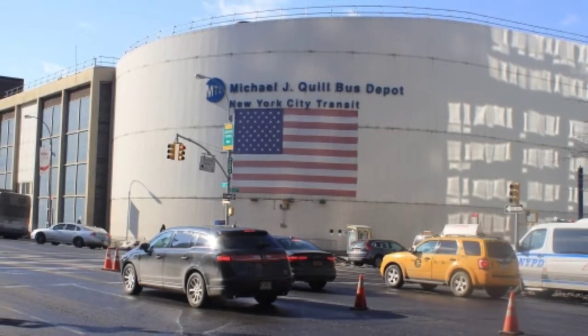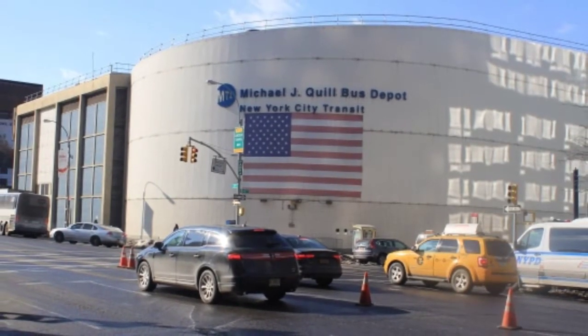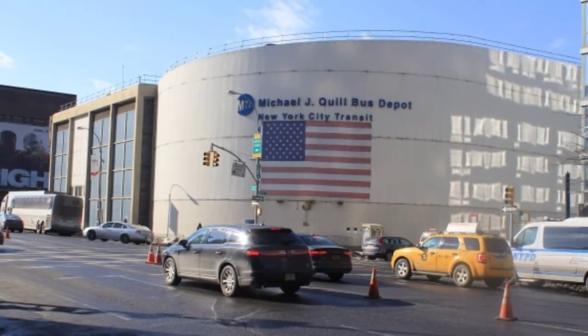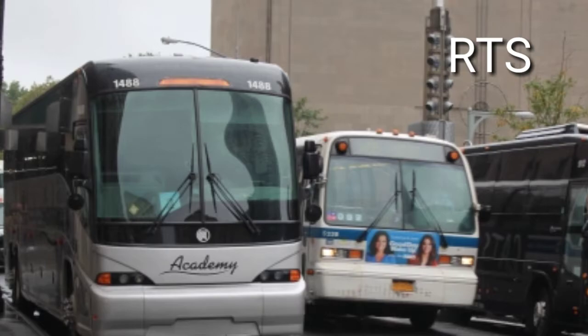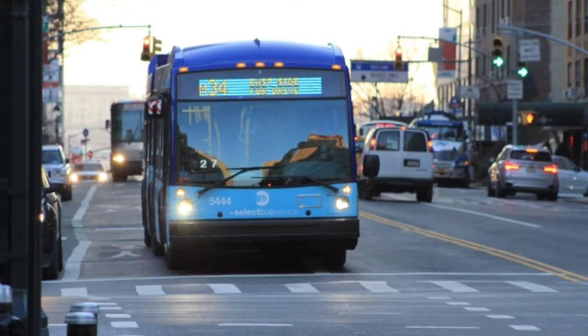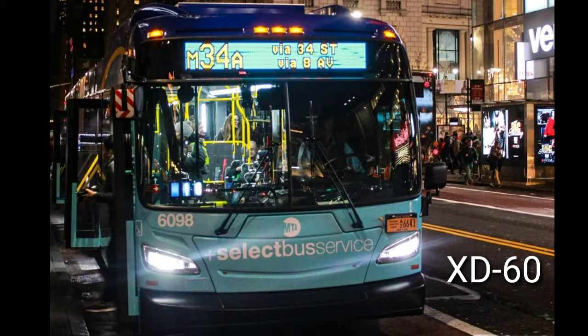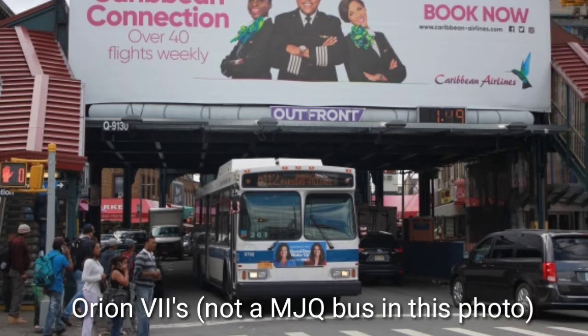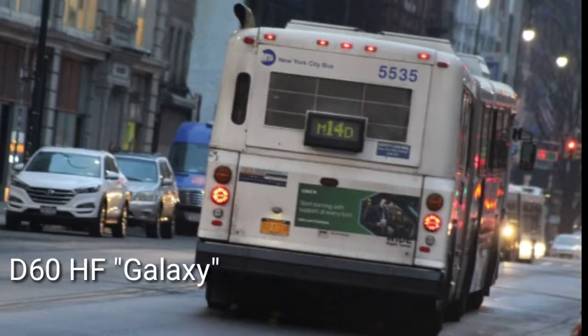This is the largest depot in New York City, along with many bus routes. Their fleet consists of RTS, LFS, LFS Autic, XB60, XB40, Orion 7, Older Next Gen, and D60HF Galaxy.